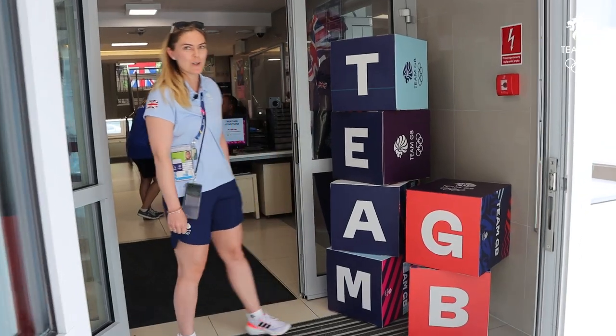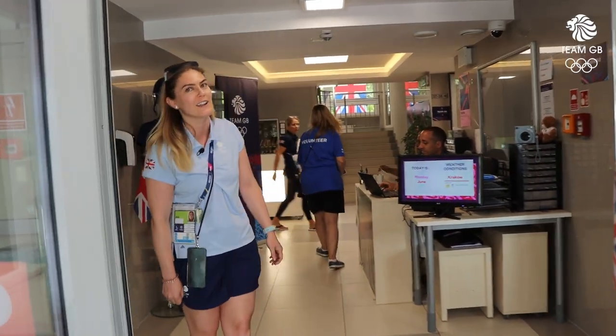Hi, I'm Sarah, I'm the village manager for Team GB and this is our home in the Athlete Village. This is building 15, home for Team GB for the European Games. Welcome to our block. This here is our Team GB front desk where our lovely village team are on hand to answer any questions that the athletes and staff have.